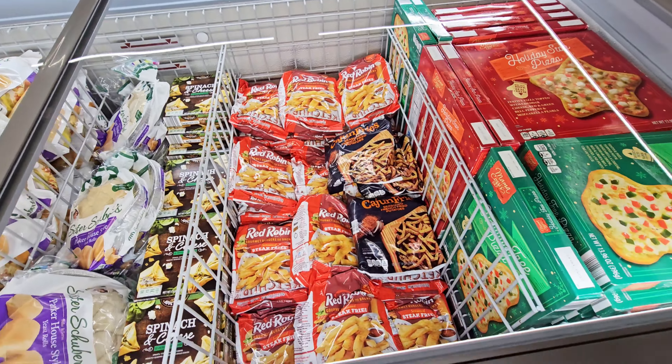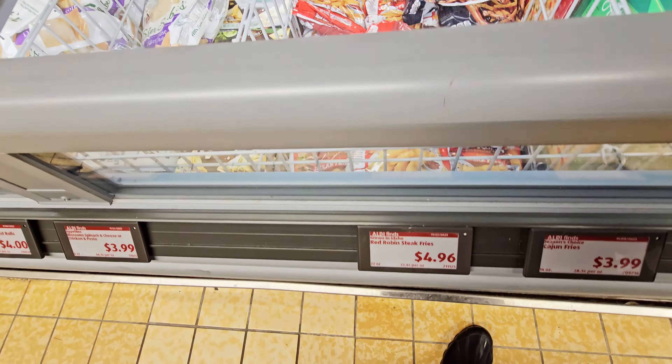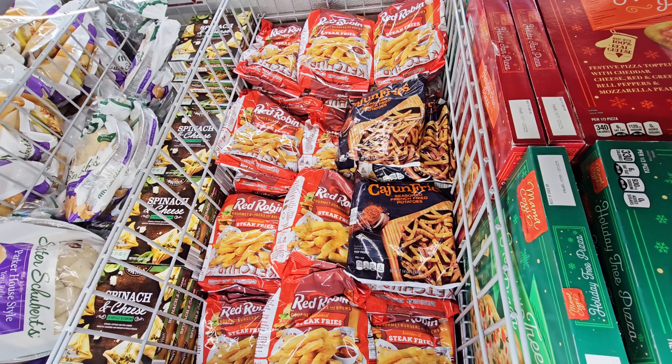They got fries — oh, I love those Red Robin steak fries. Matter of fact, me and my husband are supposed to be getting some burgers from Red Robin. I gotta remind them.